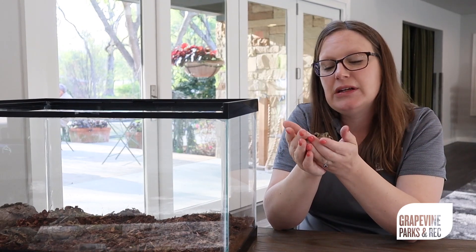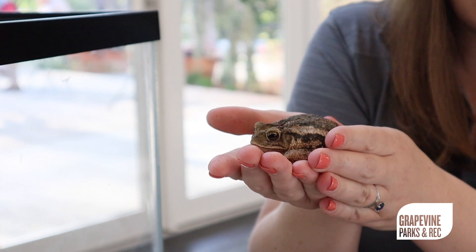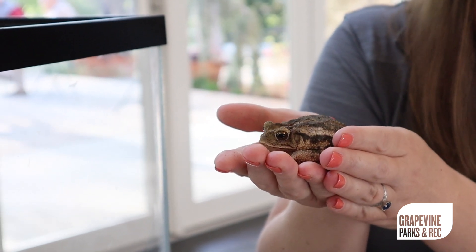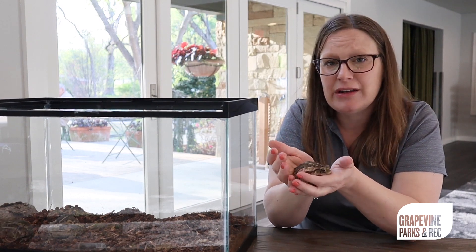These toads are amphibians and are of the sub-classification toads, which means that all toads are frogs but not all frogs are toads. So what is the difference between a frog and a toad?